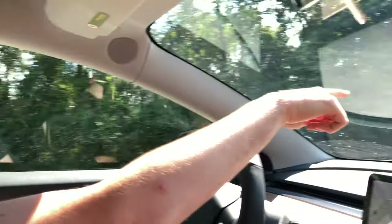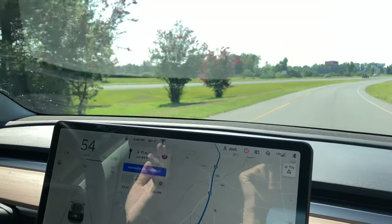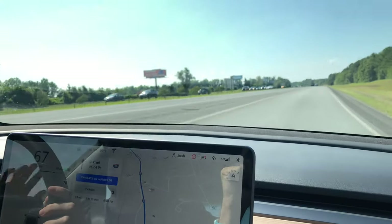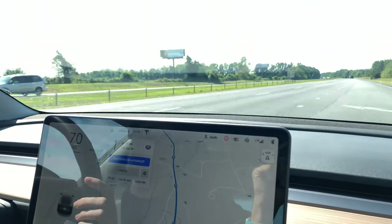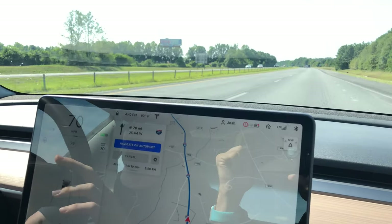We are turning onto Interstate I-40 right now. This is what autopilot is really made for — coming onto an on-ramp like this, speeding up to speed, and then engaging autopilot and letting the car do its thing. You're just having the car drive itself and monitoring what the car is doing. This is the environment that autopilot has really been designed for, at least the way autopilot works today.